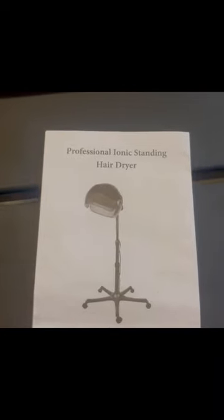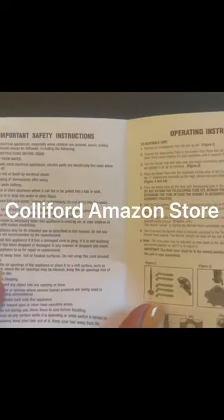I was sent this professional hooded hairdryer. It is by the brand Coliford and it can be purchased on Amazon. It is an ionic bonnet hairdryer. Very, very easy to assemble. It has an adjustable base so you can make whatever height that you need.